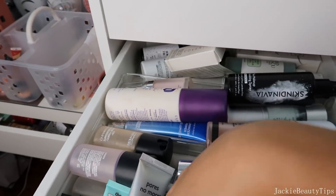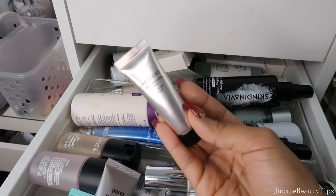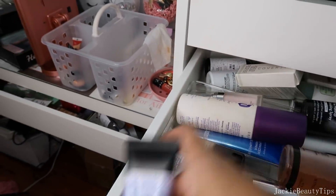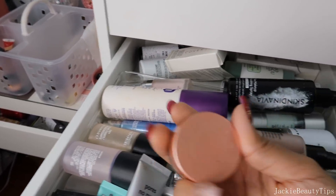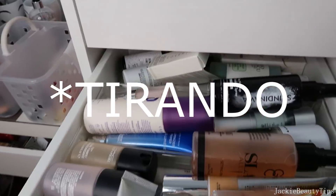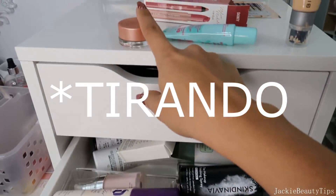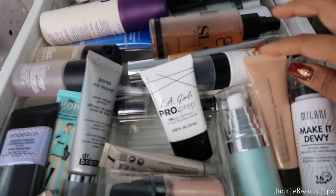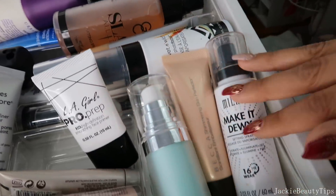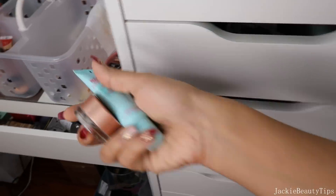Tengo aquí una pruebita chiquita. Esta que es de Shiseido también me gusta bastante, lo único que no me da la oportunidad de utilizarlo. Voy a estar dando este porque el día que lo abrí no huele bien, así que lo voy a estar regalando. Este es de Becca. Por acá tengo estos primers, definitivamente todos estos los voy a dejar porque me gustan bastante. De esta gaveta nada más saqué dos cosas.